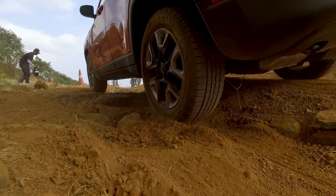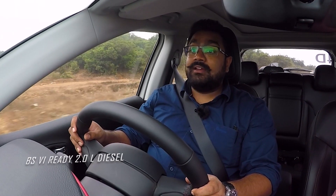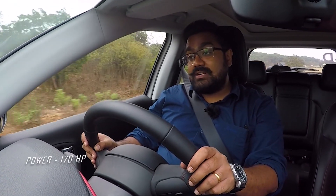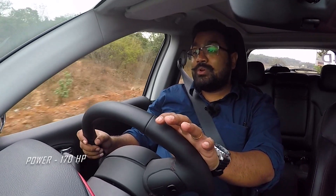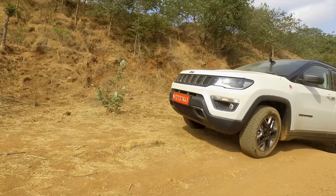Let me tell you about the engine. This is a BS6-compliant diesel mill from the stables of Jeep. The engine puts out roughly 170 PS of power and 350 Nm of torque that begins quite low at 1750 RPM and ranges all the way up to 2500 RPM. So there is a decent band in which the peak torque is delivered.